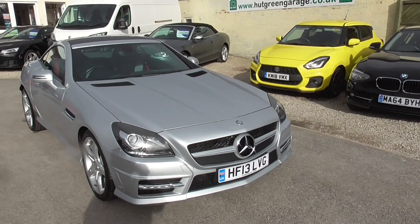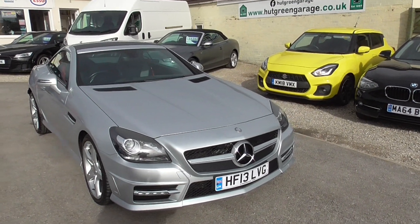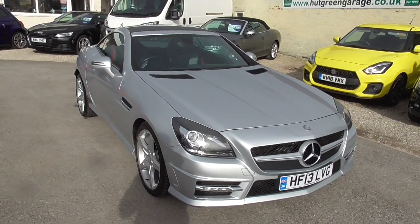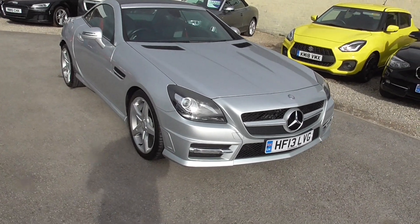Here we have a Mercedes-Benz SLK with a 2.1 diesel engine — it's the SLK 250 CDI Blueficiency AMG Sport G-Tronic Plus. Obviously only a two-door because it's an SLK. It's done just over 51,000 miles, has a full service history with Mercedes, and is finished in silver.